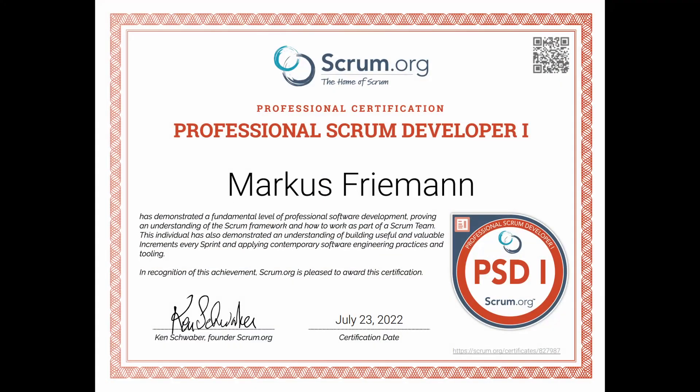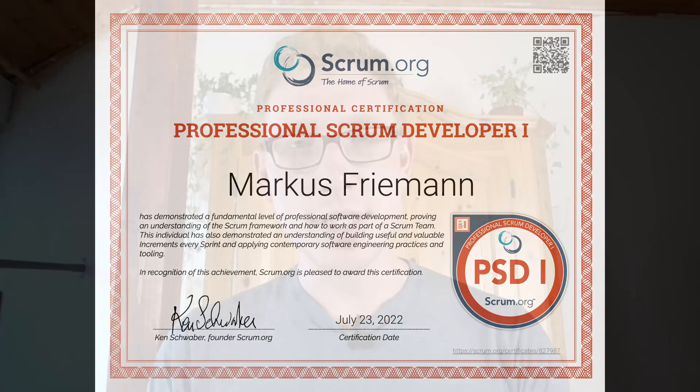In this video I'm going to share with you how you can get yourself certified in the Professional Scrum Developer certificate. I just finished today my Scrum Developer certificate and I passed it with a 95% score, and in this video I'm going to share with you exactly how you can do it too.